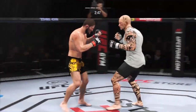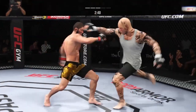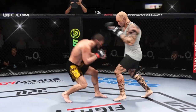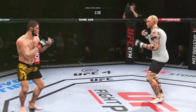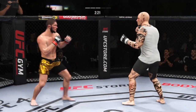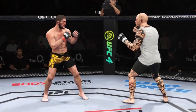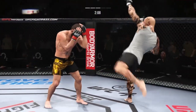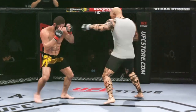Nice leg kick. Both fighters hanging in the pocket and both landing. You've got to admire the urgency here — he is trying to keep the judges out of it, lighting up his opponent left and right. That's a big strike right there. Head kick lands — he's hurt. Found the target there with a straight right counter. He slipped that strike and then countered beautifully, really starting to get his range and get into a good flow on the feet as the fight goes longer.